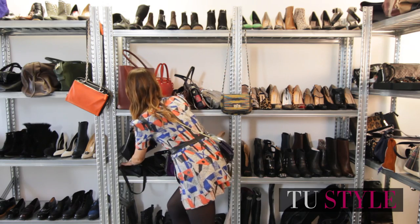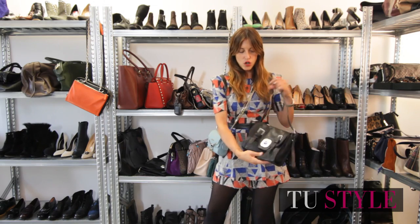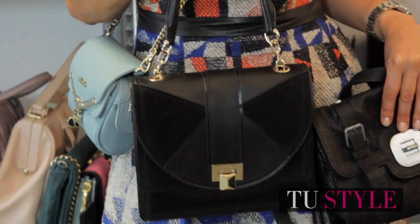I still find them fun and original. The rivisited postina with a crossbody strap — also great from day to night. I have the more elegant version as well, like this one here.